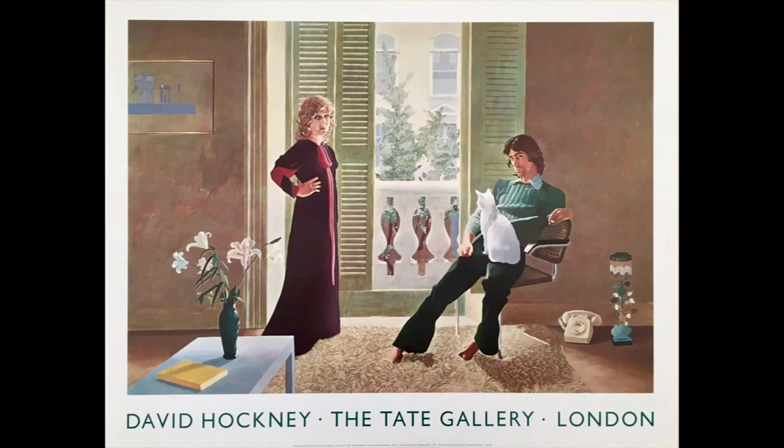In 1996, 25 years after this picture was painted, Ozzie Clark died. He was murdered by his lover in his